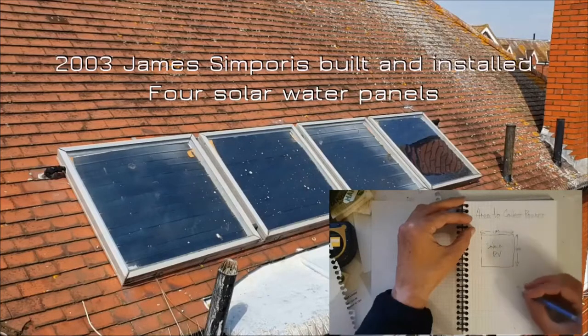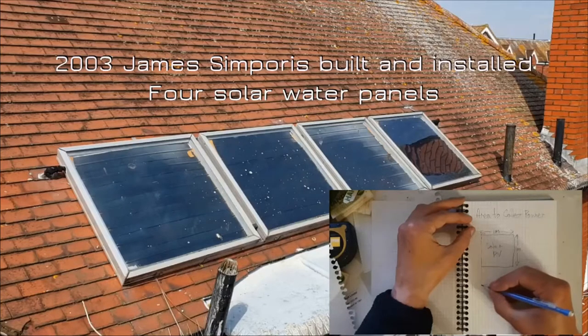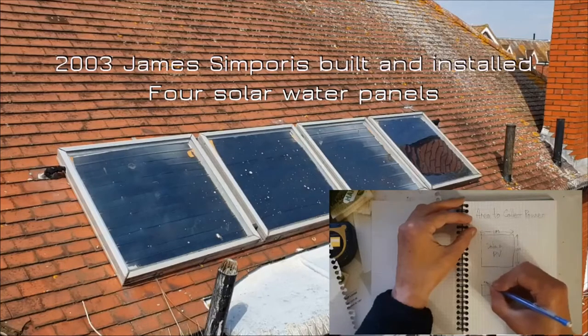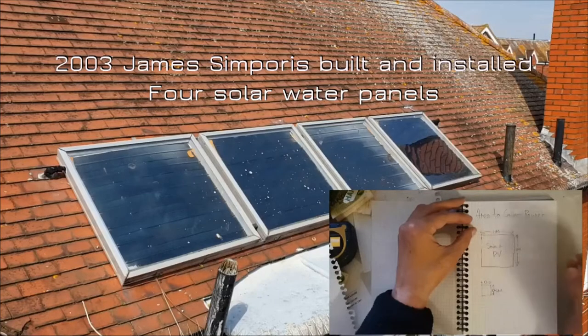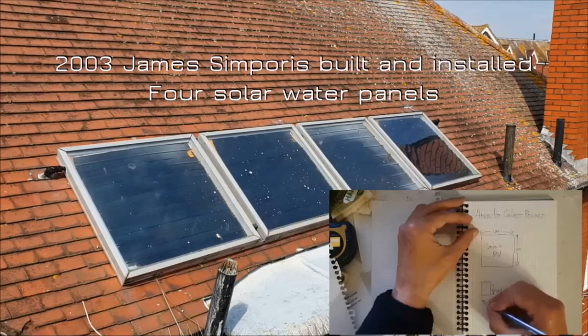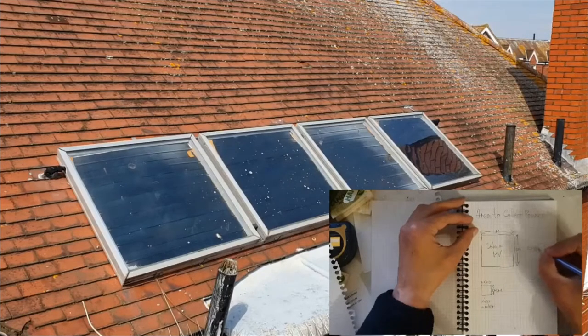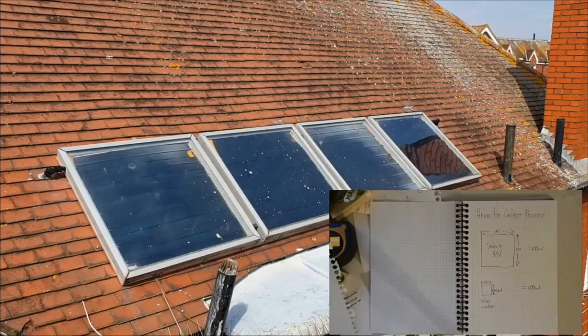The four home-built water panels were installed on the south-facing roof in 2003. The system is very simple: the panels are connected to a coiled pipe in the bottom of the house's hot water tank. When the water in the panels is hotter than the water in the bottom of the tank — and hot water rises to the top — a small pump circulates the panel's water to the coils or heat exchanger, which transfers the energy into the tank. This system has been running for 18 years with almost no maintenance, serving all the showers and taps. Gas backup is not usually switched on between April and September.